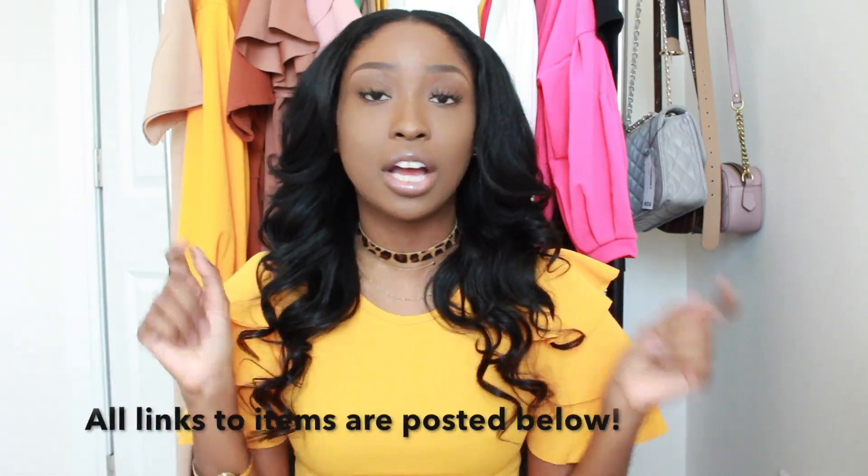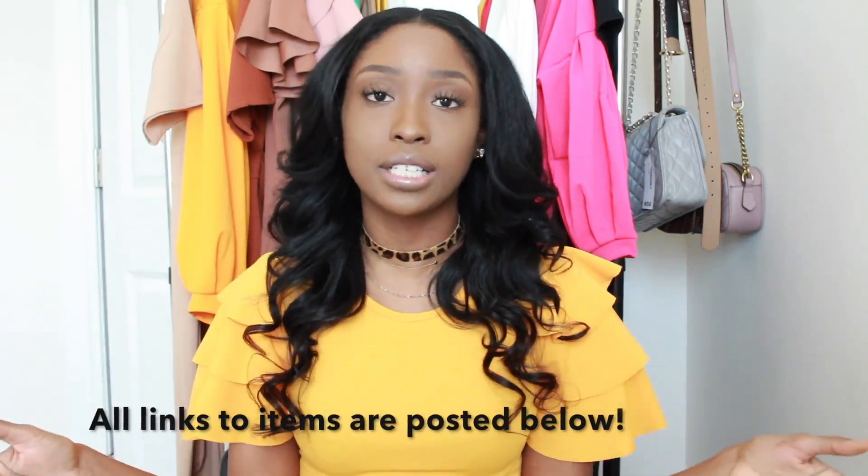Hi everyone, welcome back to my channel. I partnered with Boohoo to bring you guys this summer bomb try-on clothing haul, and I want you guys to shop my links below. I'm going to link all of these items, and if you guys do shop from my links, I get a piece of change to add to my channel's expenses. So thank you guys so much if you do decide to go ahead and shop.